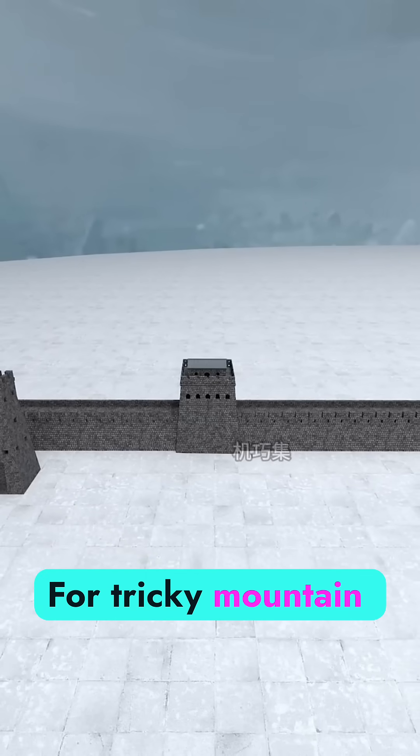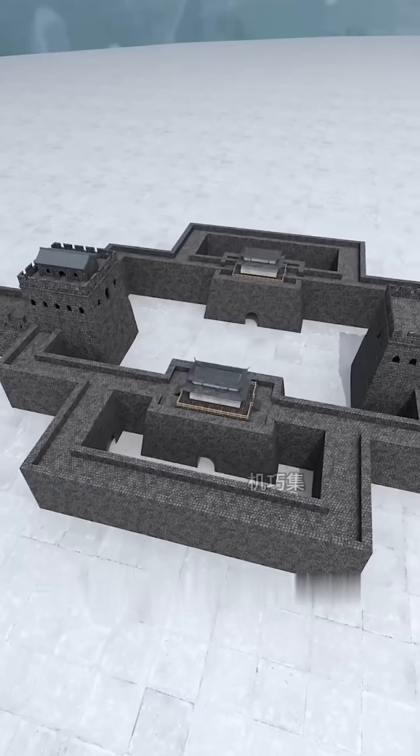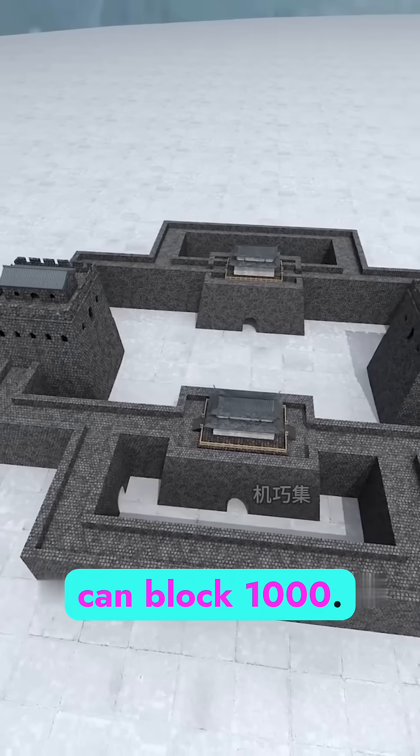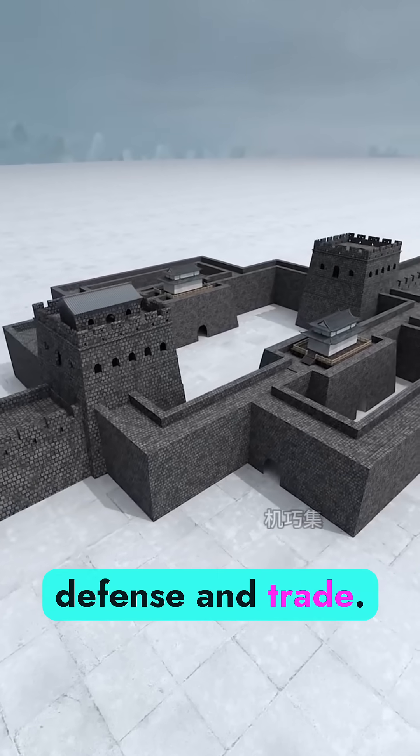For tricky mountain passes, you break the wall and surround the gap with four walls, placing gates front and back. It forms a bottleneck where one soldier can block a thousand. That's a fortress pass, great for both defense and trade.